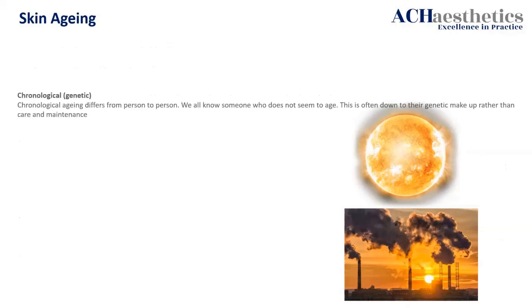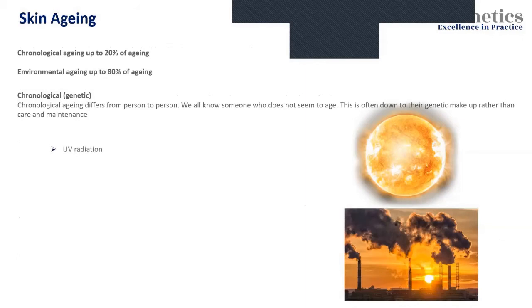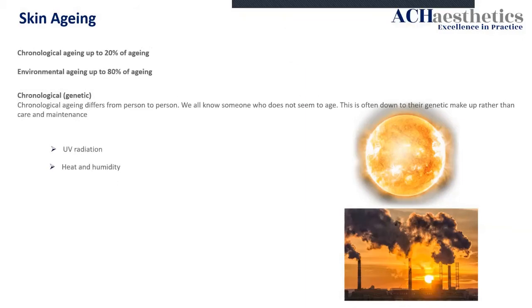Skin ageing — we've all heard about chronological ageing: you've got good DNA, your parents look really good for their age. That is true, but it's only 20%. 80% is environmental. 80% is what we do to ourselves. So we have an 80% chance or success rate of trying to help these patients. UV radiation: we know that sun is bad for us, but it's also good — vitamin D, of course. Factor 50 is mandatory, or factor 30 if you absolutely have to.